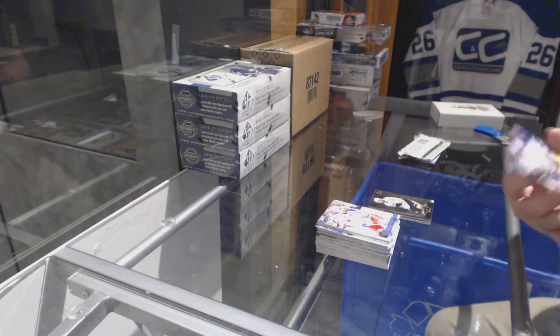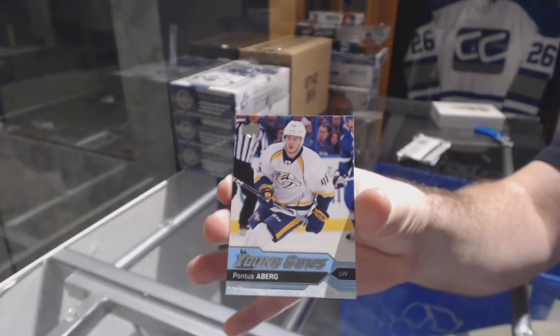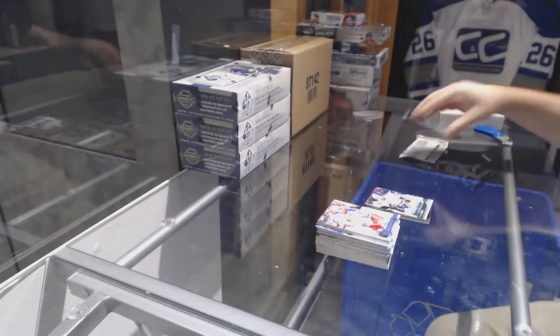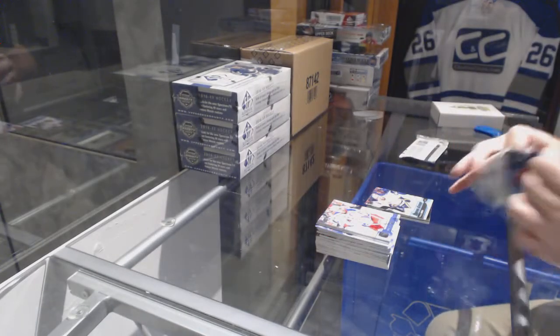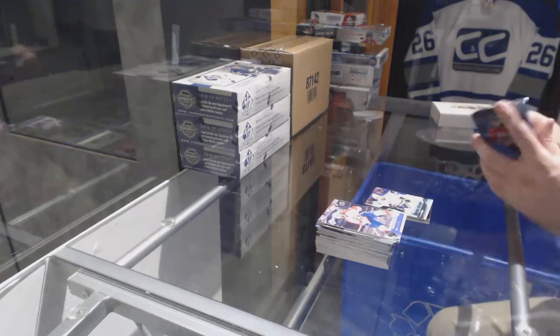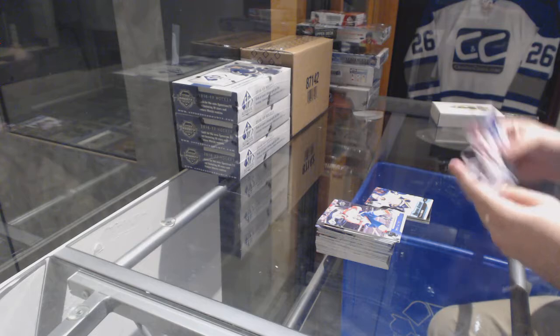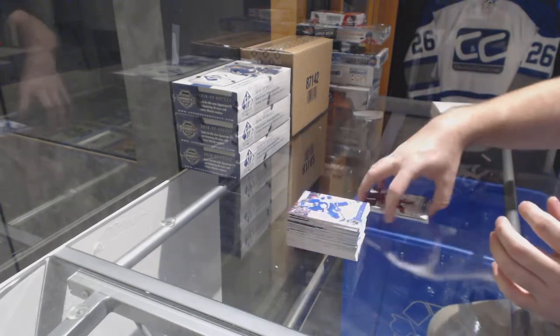Young Guns for the Nashville Predators, Pontus Aberg — yeah, that's not bad. Overall value, why it's not bad. Yari Curry — okay, that's a decent one — and a canvas of Barkoff for the Panthers.